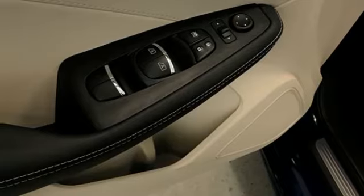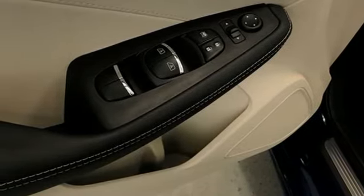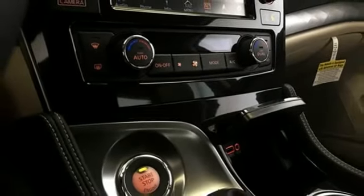Dual-zone climate control, continuously variable automatic transmission, aluminum wheels, gas pressurized shocks, and a V6 engine.